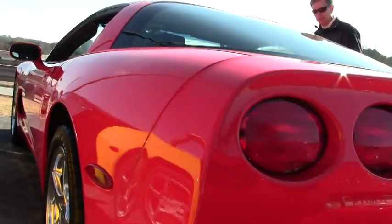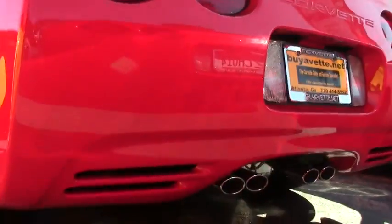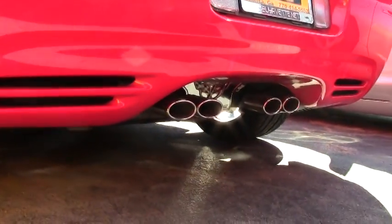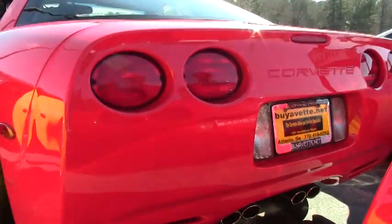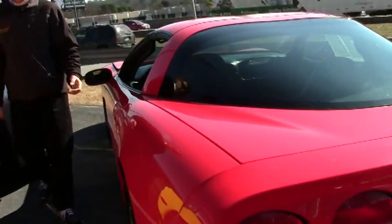As you can see, this car is in great shape — good paint, correct Goodyear Eagle F1 run-flat tires. It's just one example of the many Corvettes we keep in stock.